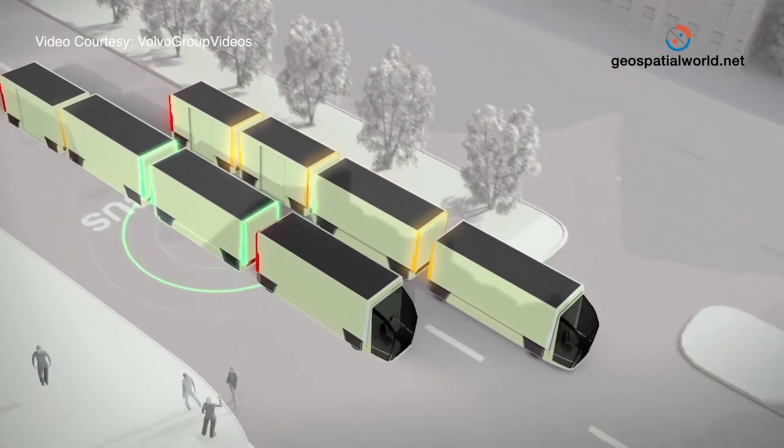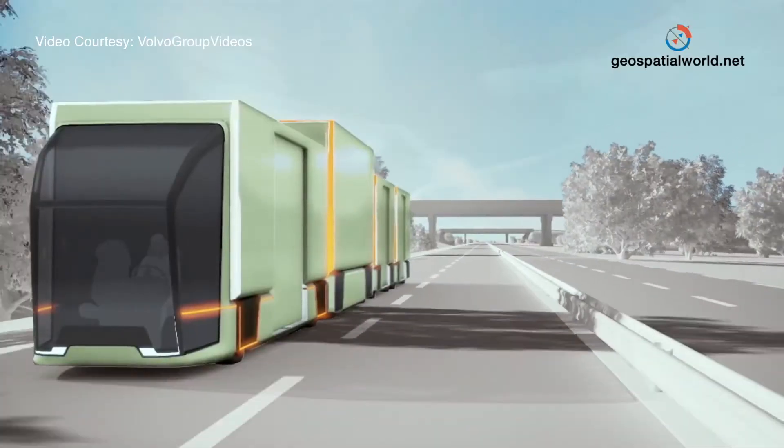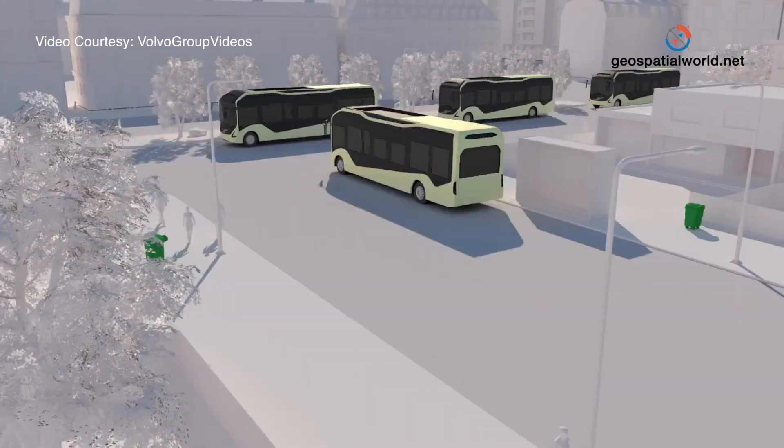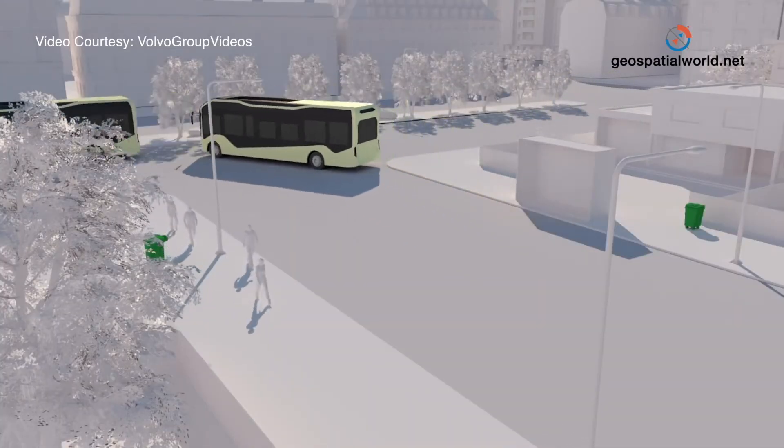Another example is public transport. One of our major bus operators has internet of things sensors in their buses. If a bus is going to be early to a stop — which is not good for customers who could miss it — the bus is temporarily and very slightly slowed down at previous junctions, with the red light held a little longer to ensure the bus is on time and not ahead of schedule. The drivers and general traffic are completely unaware because it's a tiny adjustment.